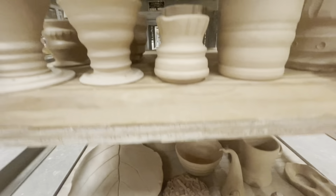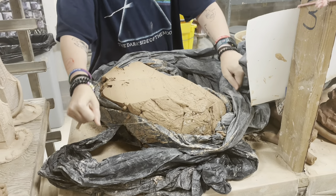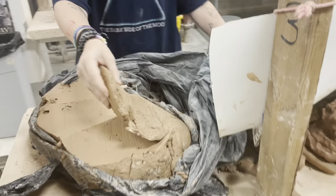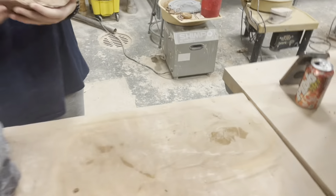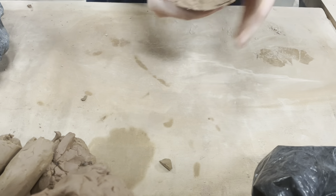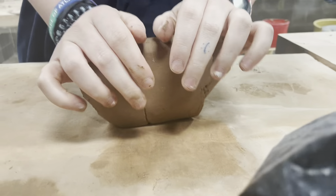Let's take a look at how people are able to make such cool art with clay. First, in order to use the clay it must be cut and kneaded in order to get all the air bubbles out, ensuring that it will not explode when it is put later in the kiln.